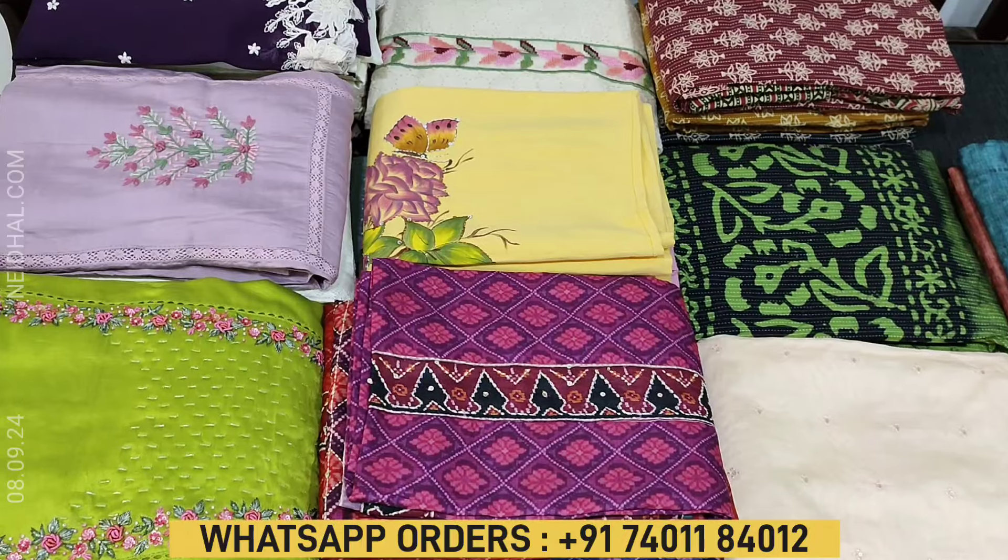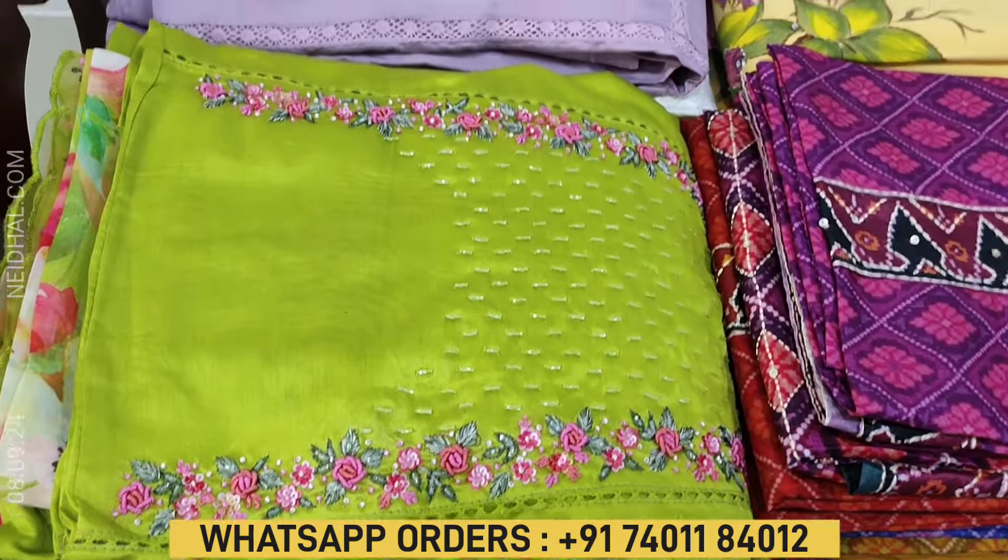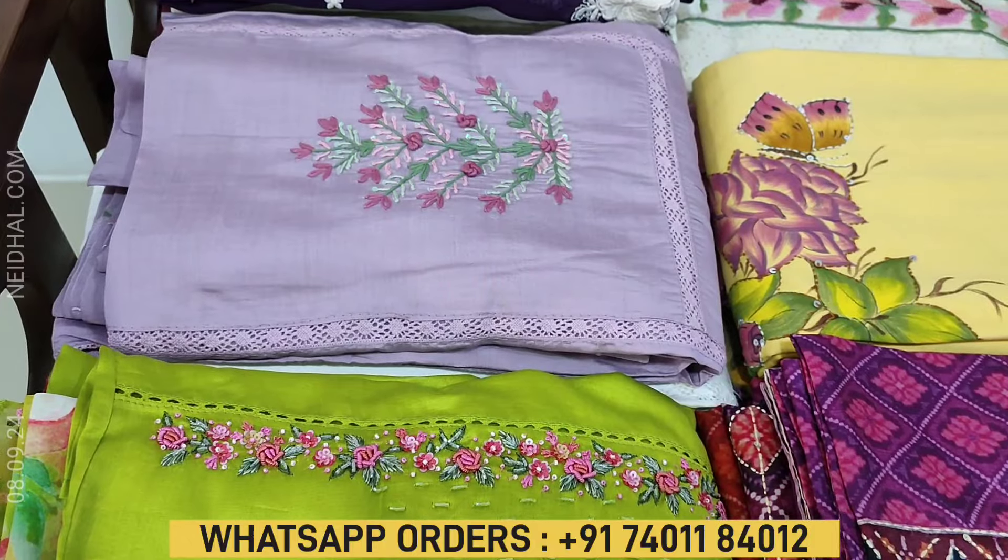Hello viewers, welcome to Naidala Online. In this video we will be sharing a coupon code that you can use while making your purchase at our website naidala.com.